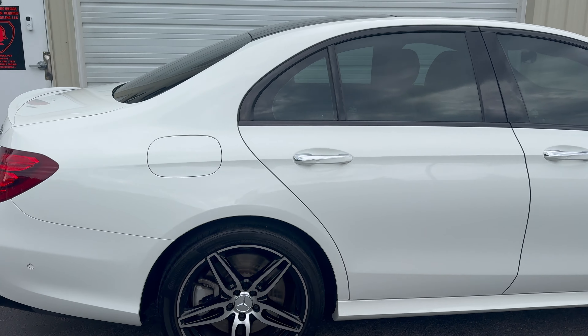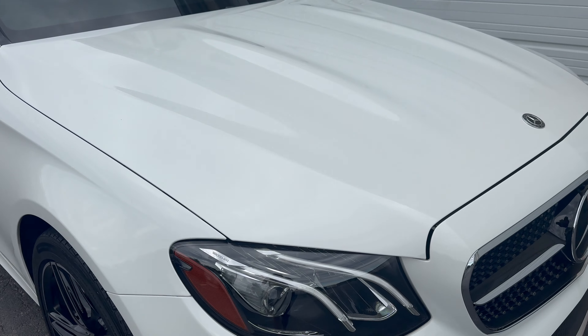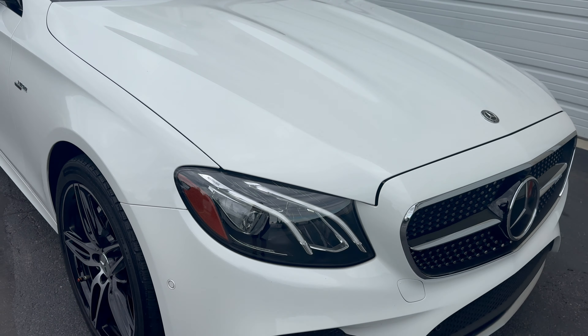With that being said, look at the gloss on this vehicle. It is hard to get white to pop — this thing is shiny, it's glassy, it looks absolutely amazing. We did a one-step polish, full decon, iron remover, and strip wash. It did not get a clay because it did not need it.